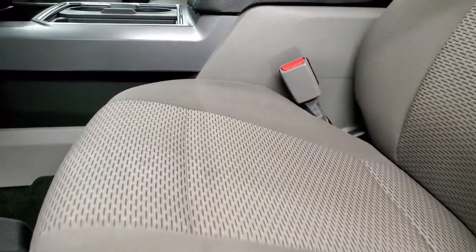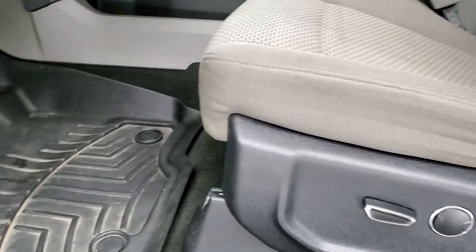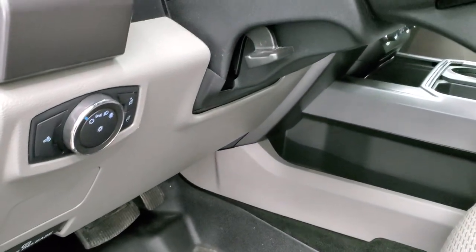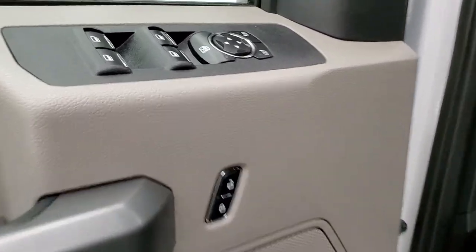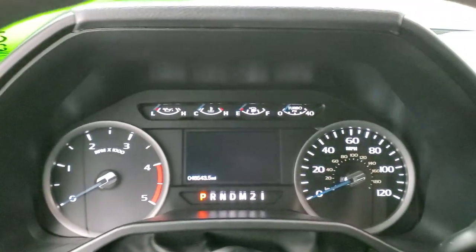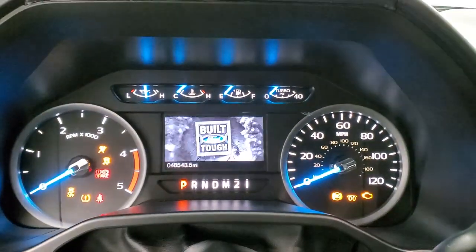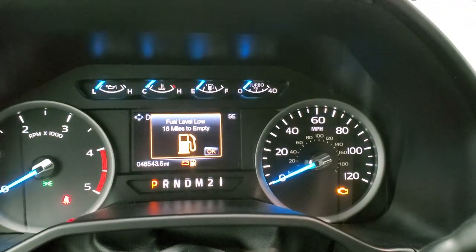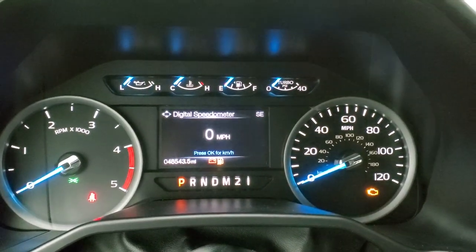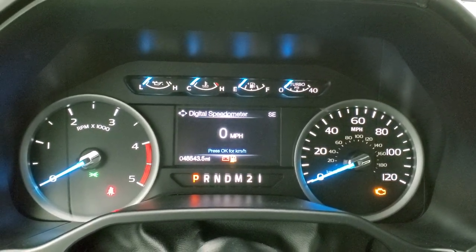Inside, the XLT package gives you the gray cloth interior. No rips or tears on the seats — really nice condition. Power driver's seat. We do have WeatherTech floor mats throughout. Auto headlamps, tilt and telescopic steering wheel, power windows, power locks, and power mirrors. Taking a look at the instrument cluster, you can see that this one has 48,543 miles. Has the digital speedometer, compass display, and the instrument cluster is very nice and clean.